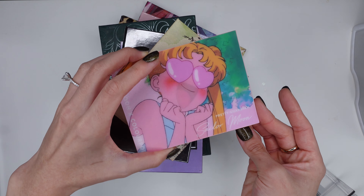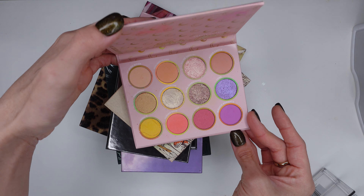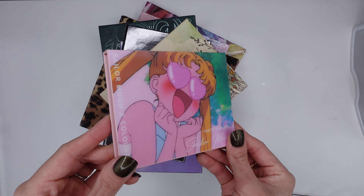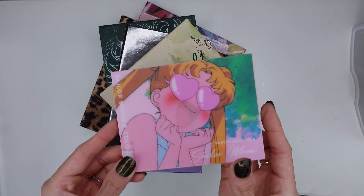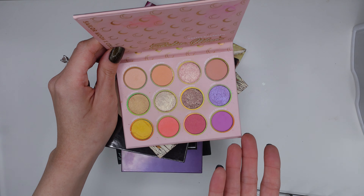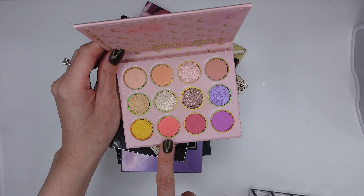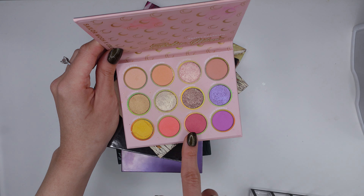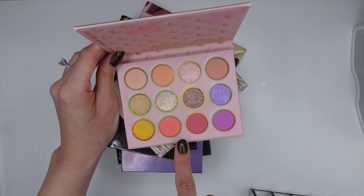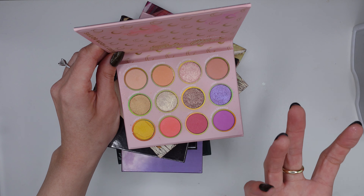First, I have my Sailor Moon Pretty Guardian ColourPop palette. I like it because it's just pretty to look at, so I like having it out on display. The packaging is adorable and holographic. A lot of people didn't like this formula — I have to admit it's pretty dusty, very powdery, but with these kinds of colors the formula's gotta do what it's gotta do for those colors to show up. So I'm not too mad at it. I like tapping into this palette for these brights because I don't have a lot of shades that show up so neon.